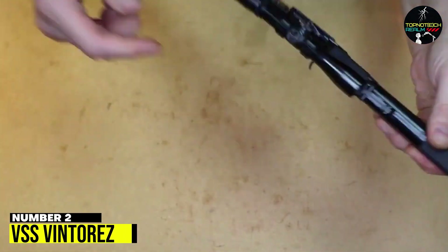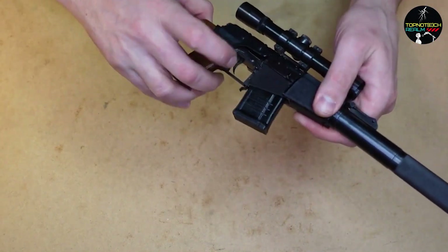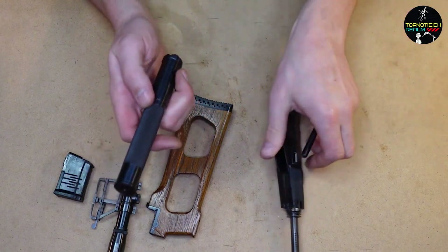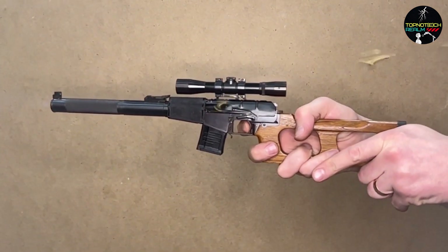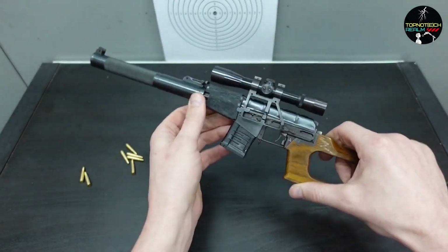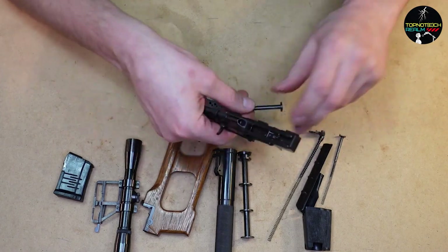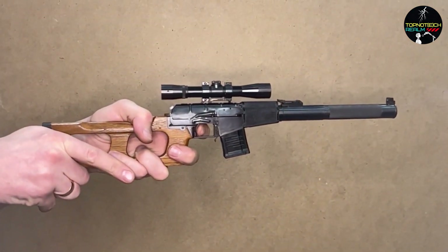Number 2: VSS Vintoriz. The VSS Vintoriz is a Russian integrally suppressed sniper rifle used primarily by special forces units. The weapon was designed in the late 1980s as a compact and quiet firearm for operations in urban and suburban environments. It is known for its unique combination of features, including an integrated suppressor, folding stock, and a chamber for the subsonic 9x39mm cartridge. The VSS Vintoriz has gained a reputation as a highly accurate and deadly weapon, capable of engaging targets at ranges of up to 400 meters. It is also relatively lightweight, making it easy to carry and maneuver in tight spaces. The integrated suppressor helps to minimize the weapon's noise signature, making it difficult to locate the shooter. Despite its effectiveness, the VSS Vintoriz is a rare and exotic weapon outside of Russia and other former Soviet countries, and its unique design has made it a popular choice for video game developers and enthusiasts of military history and technology.